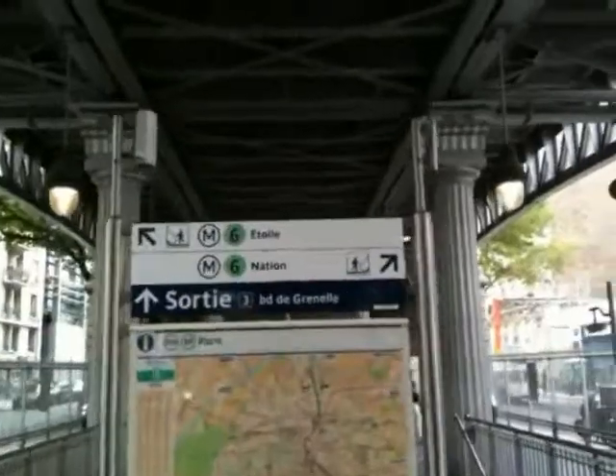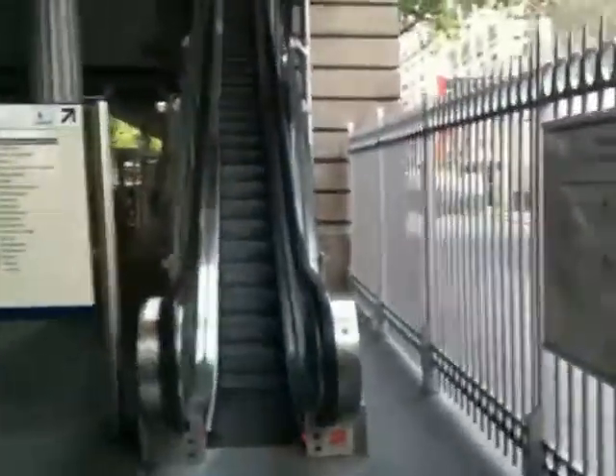We're going to Metro Line 6 toward Nation. Over here is what it looks like — Metro 6, Nation to the right. We go up this long escalator and just wait for a train. Looks like one's coming right now so not a whole lot of waiting. The only thing that's tricky is sometimes the doors will stay closed and you have to physically reach out and pull the handle to open them — that usually happens off-peak hours.